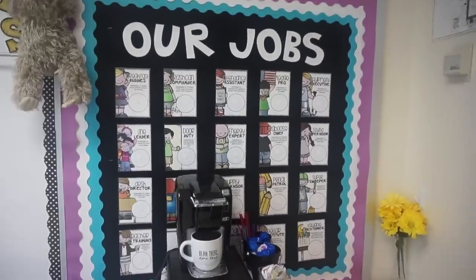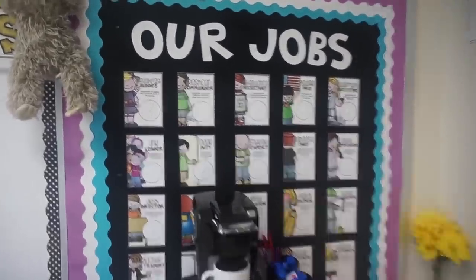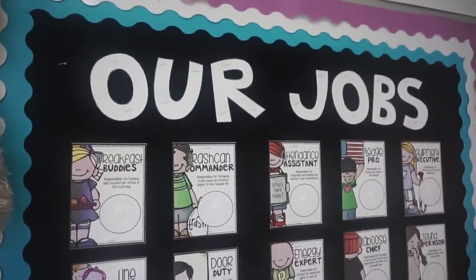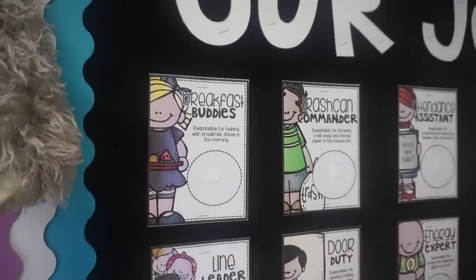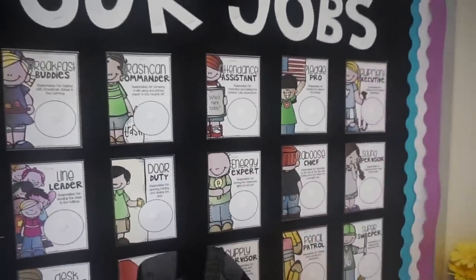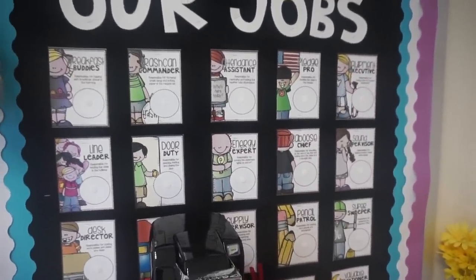Right above that front desk is my bulletin board and I use it to display my jobs. I use black felt as the background of my bulletin boards, and these letters were cut out with my Cricut machine. The job cards came from Amy Grosbeck's TPT store. Each student has a number and it's just Velcro. My students actually keep their jobs for the entire term, so they only have four different jobs throughout the year.